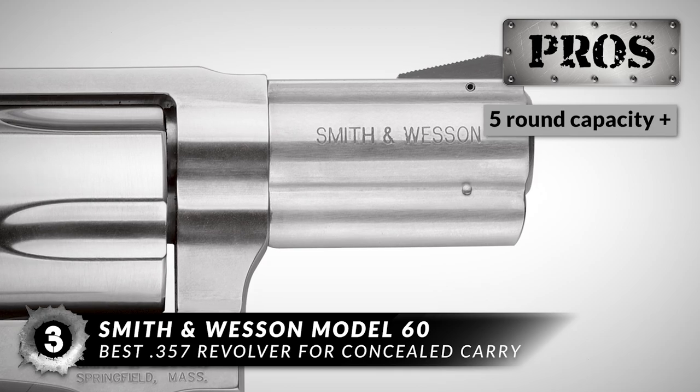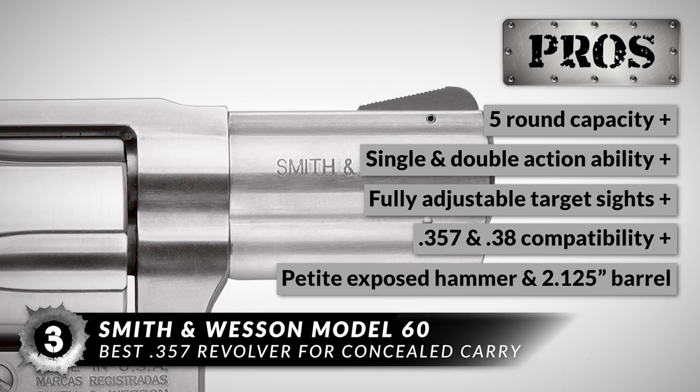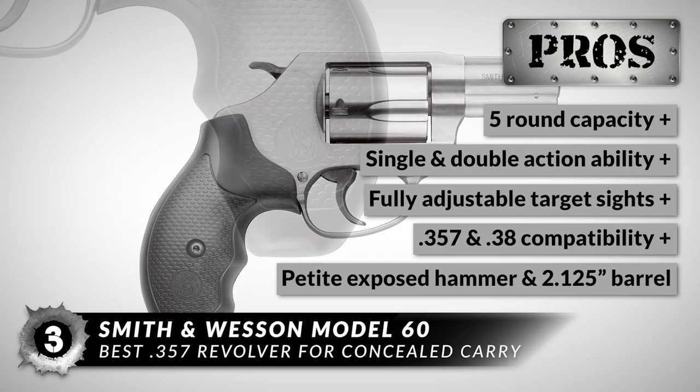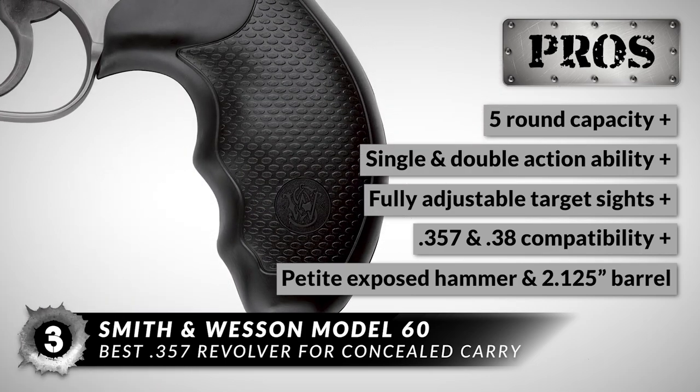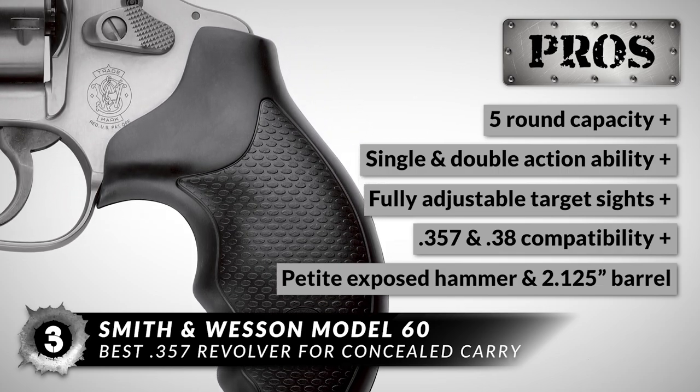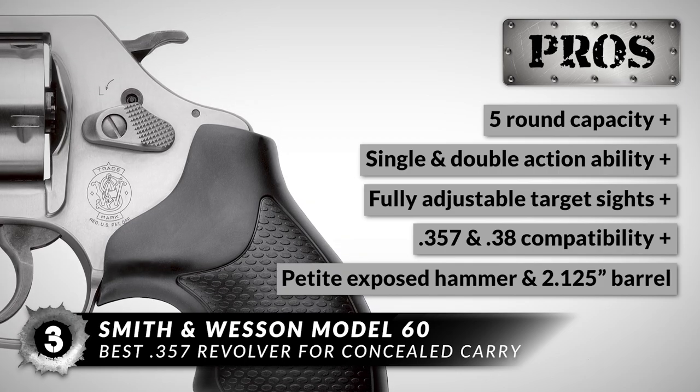Here's what we love about it: it has a five-round capacity, features single and double-action ability, has fully adjustable target sights, is compatible with .357 Magnum and .38 S&W Special +P, and has a petite exposed hammer and a 2.125-inch barrel.